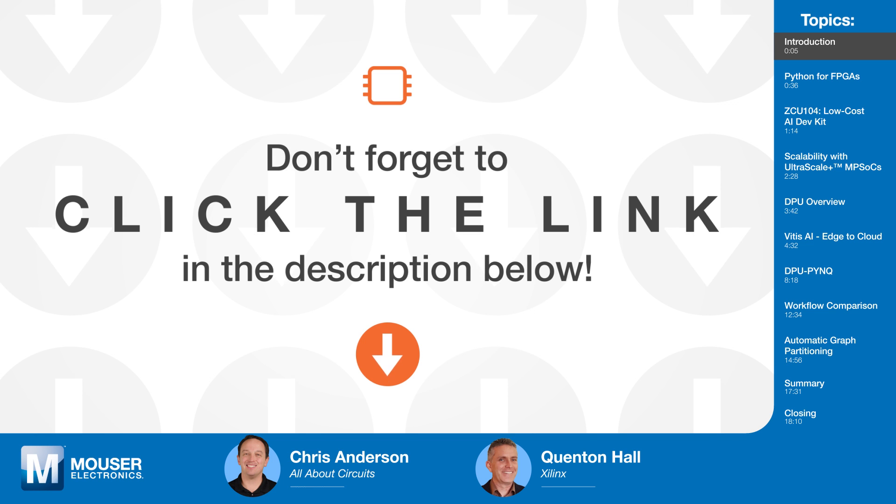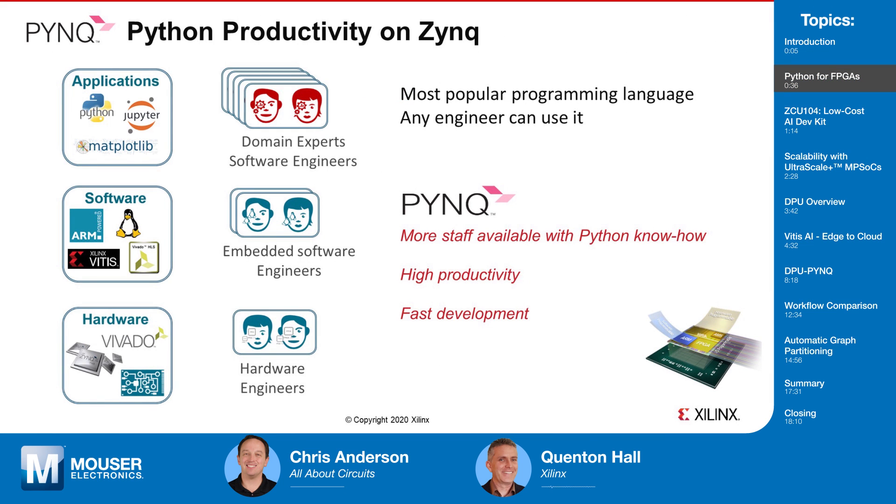Python is easy, and hardware languages aren't so easy, so let's talk about Python on FPGAs. Python on Zynq, or what we like to refer to fondly as PYNQ, provides developers with a software framework that enables them to directly target Xilinx devices using Python code and libraries. Consider that there are perhaps 50,000 RTL developers worldwide. To contrast, SlashData reported in 2019 that there are approximately 8.2 million Python developers.